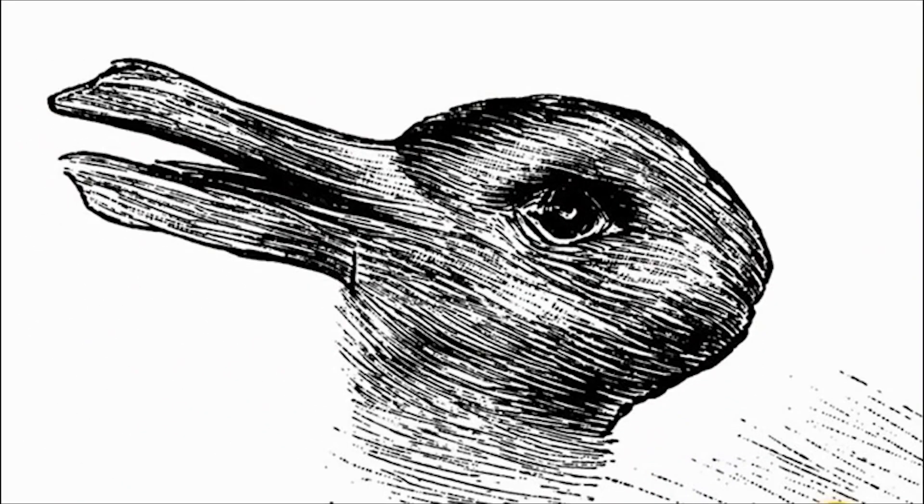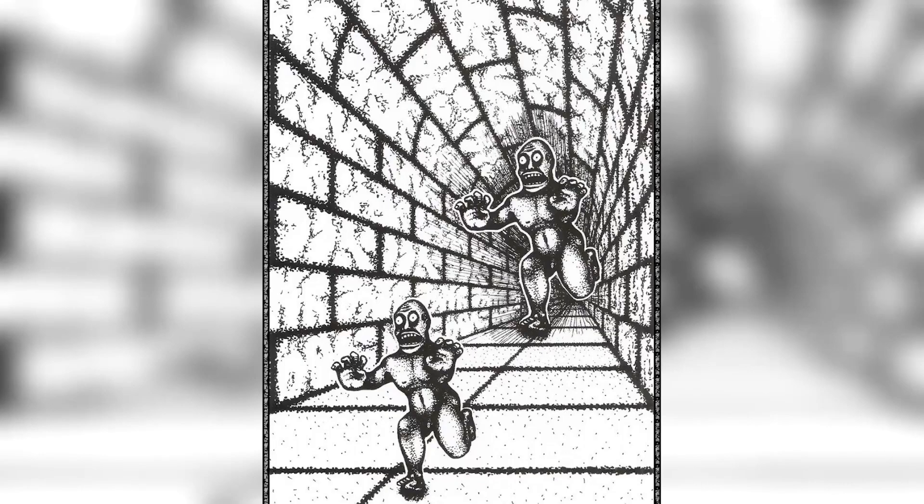We've now got this picture — let me know in the comments how many animals you see and what the animals are. If you said two animals, you're right. There's actually a duck and a rabbit inside the photo. Did you see both of them or just one? Next we've got these two monsters — which monster do you think is bigger, the one in the front or the one in the back?